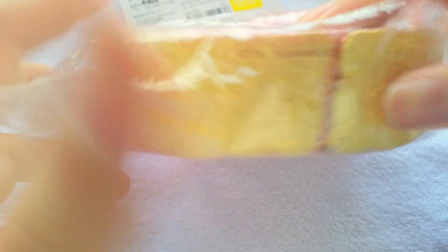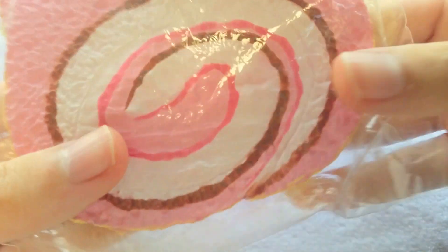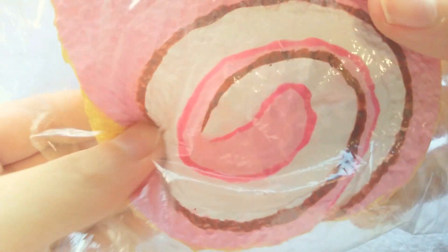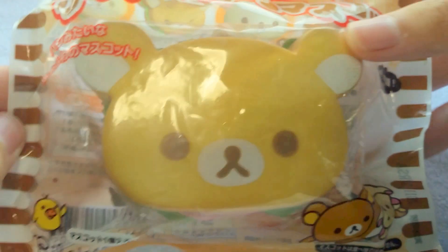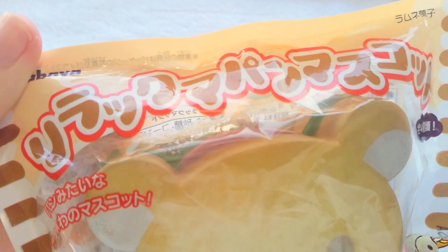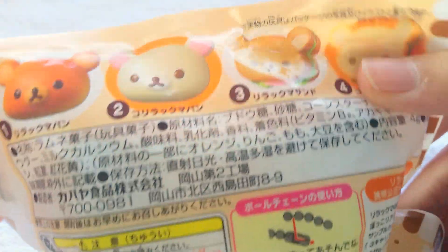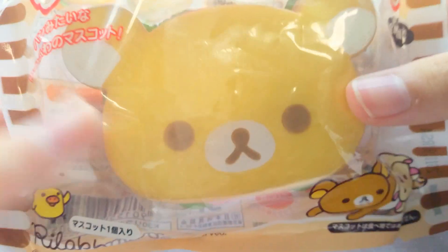There's a Hello Kitty Cake Roll and it has the license — it's got a really huge tag. Lastly, I got this licensed Koala Kuma sandwich and it comes with a really cute original packaging that I really like. The back is really soft.